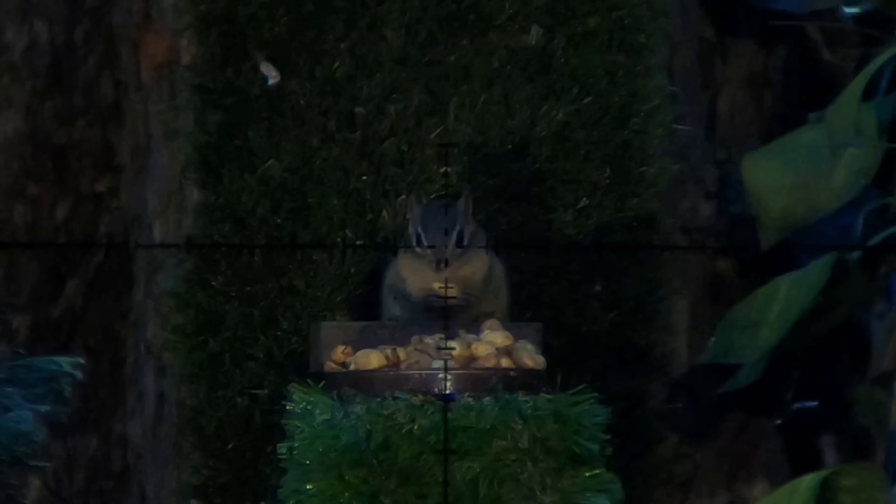This guy was pretty small. Look at the size difference between its head and the pellet right there. So even though that was a tick high, it doesn't matter.